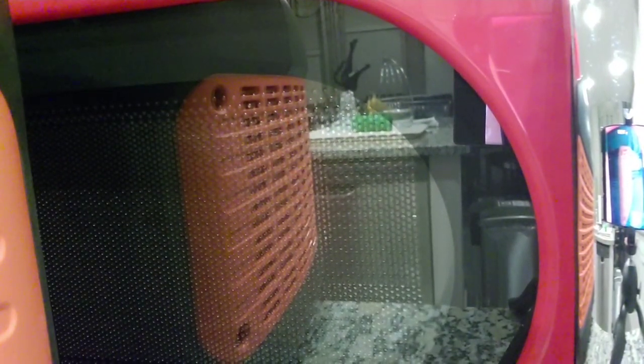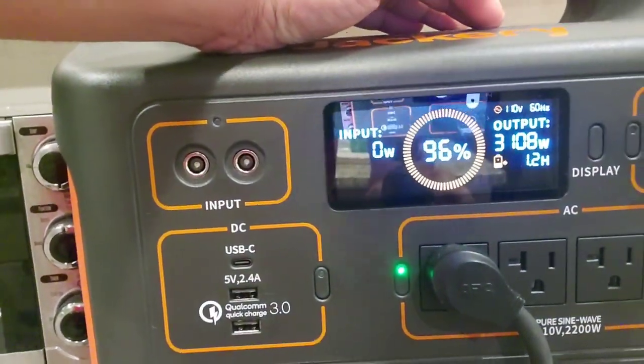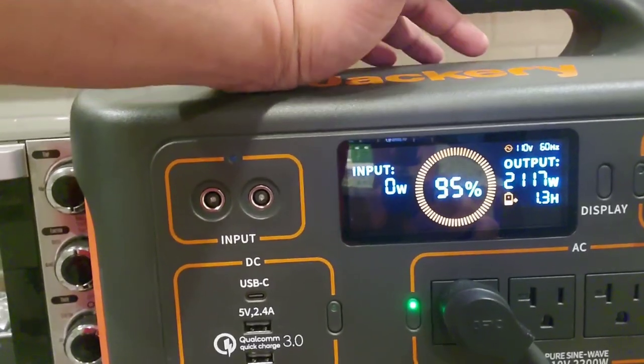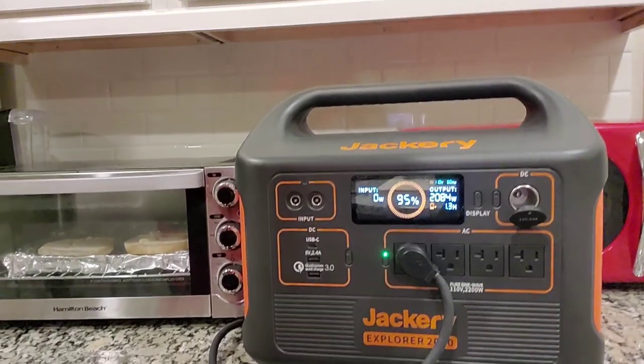I'm able to run all these devices and I haven't even turned on my microwave yet. So let's plug that in. Okay, that's plugged in. There's some popcorn inside. If I get back to the display — it's actually jumped to 3,000 watts. Then it came back down to 2,000. So as you can see, it does have a peak of more than 2,000 watts. I hope this gives you a good picture of what the Jackery can do.